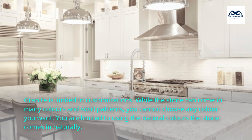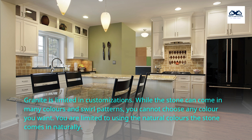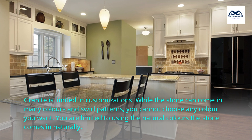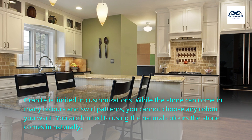Granite is limited in customizations. While the stone can come in many colors and swirl patterns, you cannot choose any color you want. You are limited to using the natural colors the stone comes in naturally.